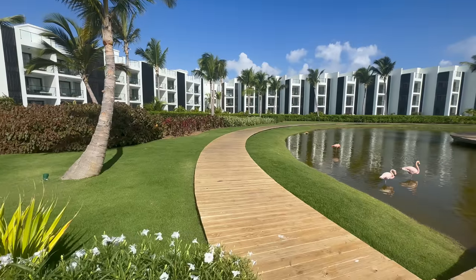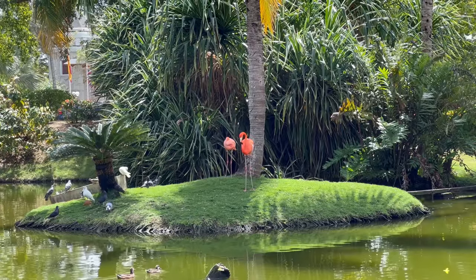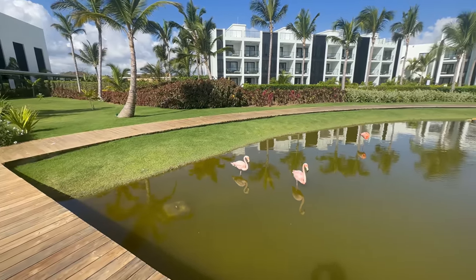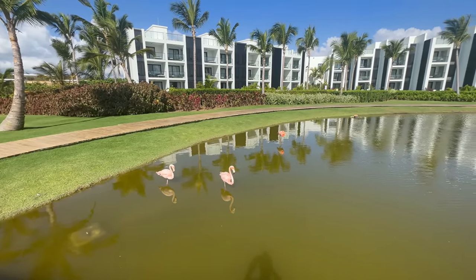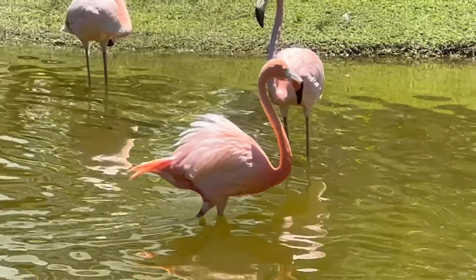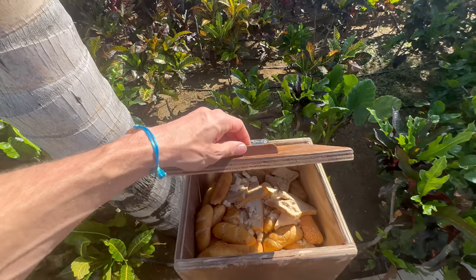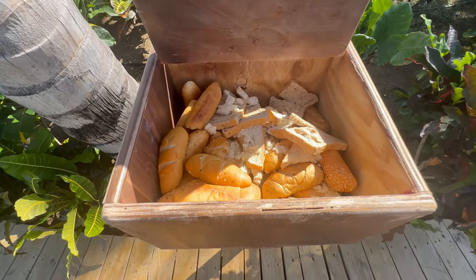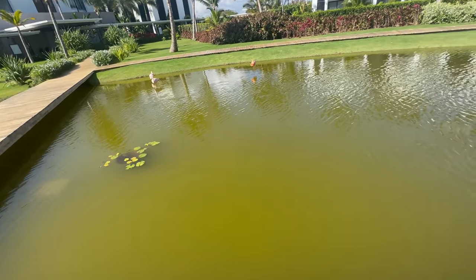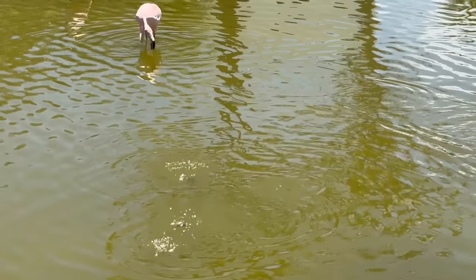Starting my morning with flamingo time here at Finest Punta Cana. If you saw my Excellence video, you know I searched long and hard for those flamingos — hours — and when I finally found them, they did nothing. It's a little different story here at Finest. They are easy to find and when you do find them, they are a bit more active. They stick to this moat right outside the Excellence Club buildings and you can come out and feed them. I don't think they actually eat the bread from the bread box — you throw the bread in the water, the minnows come to the surface and eat the bread, and I believe the flamingos actually eat the minnows. That's how the ecosystem works.